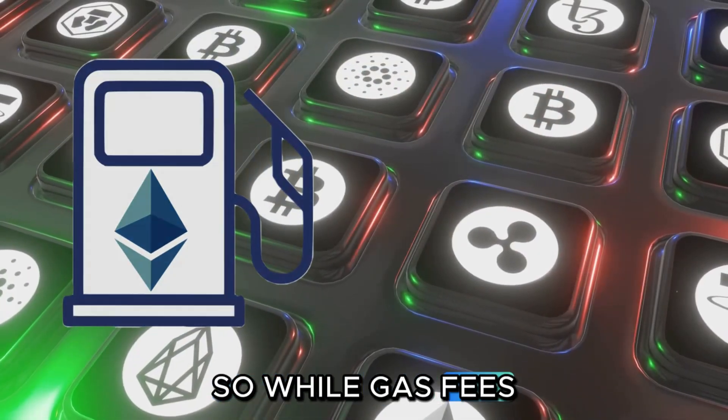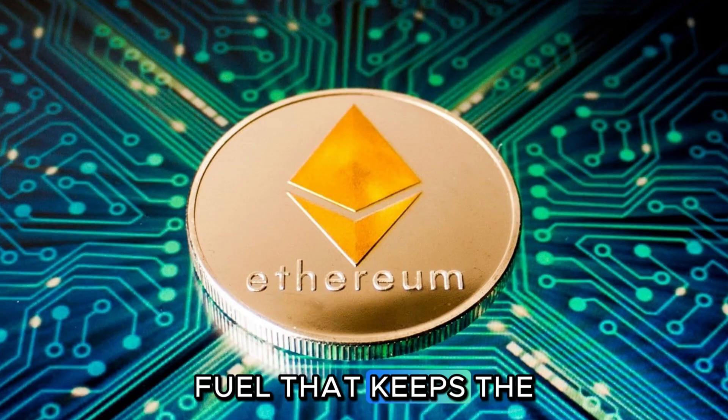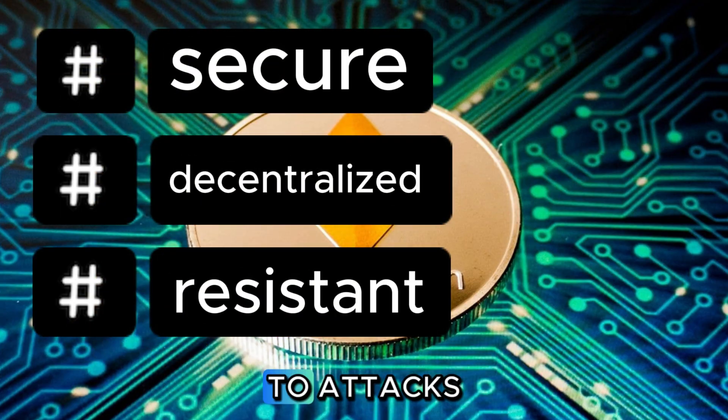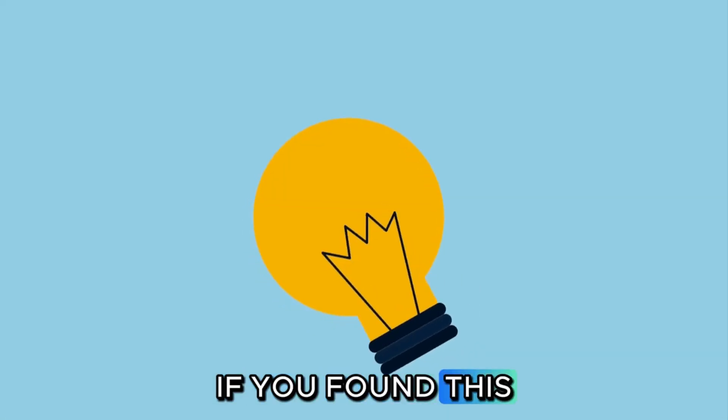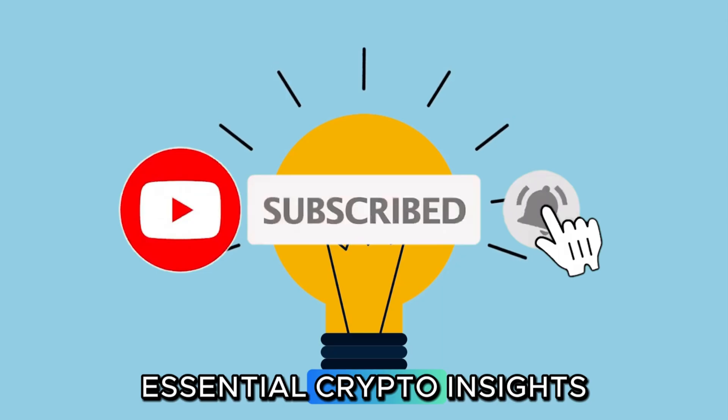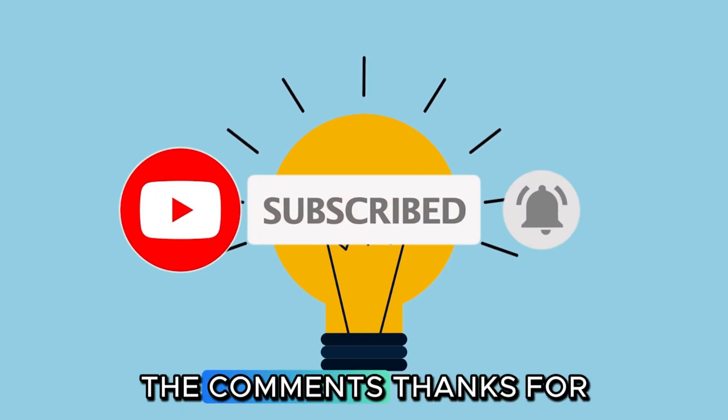So while gas fees might be a pain, they are the vital fuel that keeps the Ethereum network secure, decentralized, and resistant to attacks. If you found this explanation helpful, give us a like and subscribe for more essential crypto insights. What other crypto terms confuse you? Let us know in the comments.